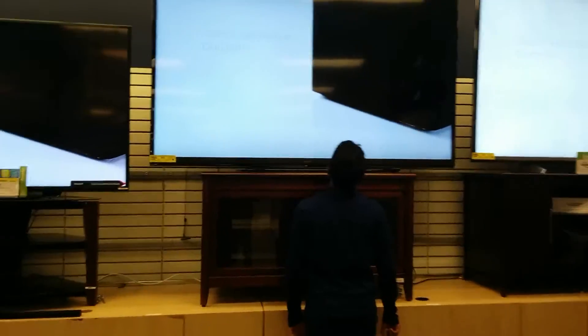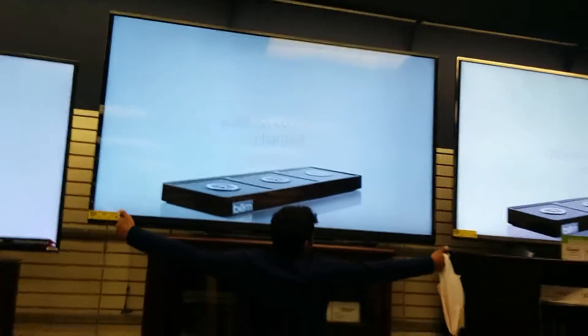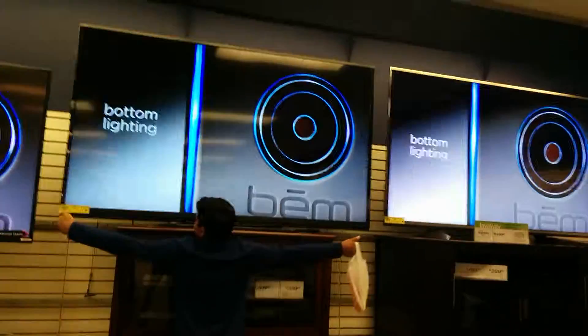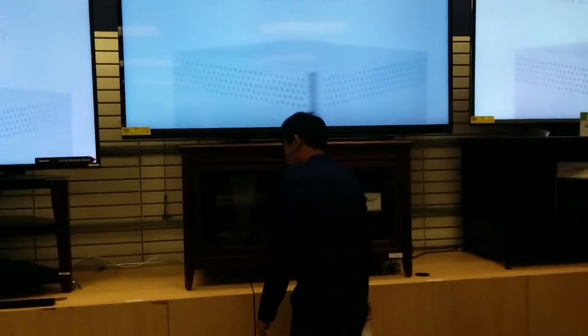We're at Sears in the TV section, and that's an 85-inch TV right there. That's Yash for comparison — that's an 85-inch TV.